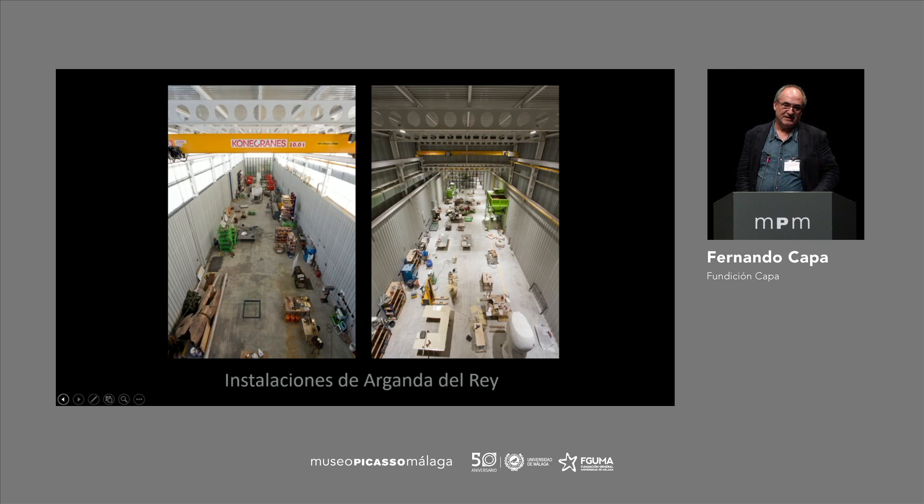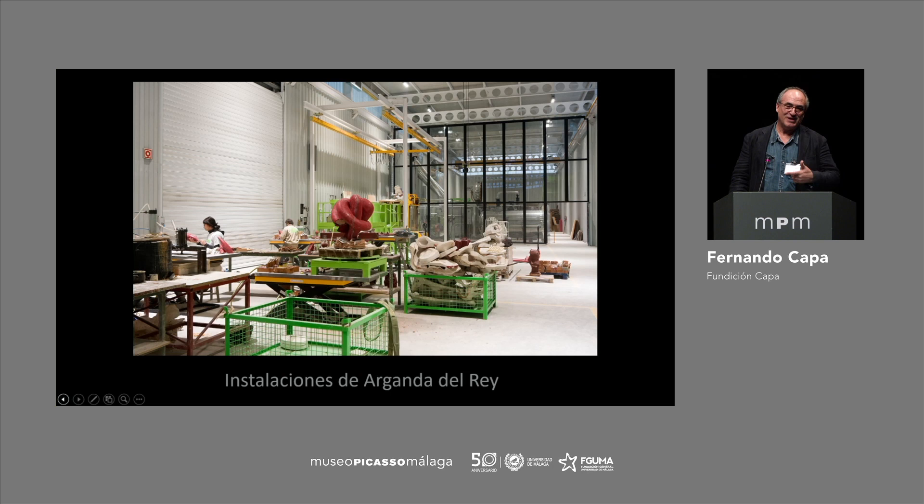The facilities include all the current technology — 3D and all kinds of auxiliary means for the artists. We have a technical department where we can help them develop and integrate their projects.